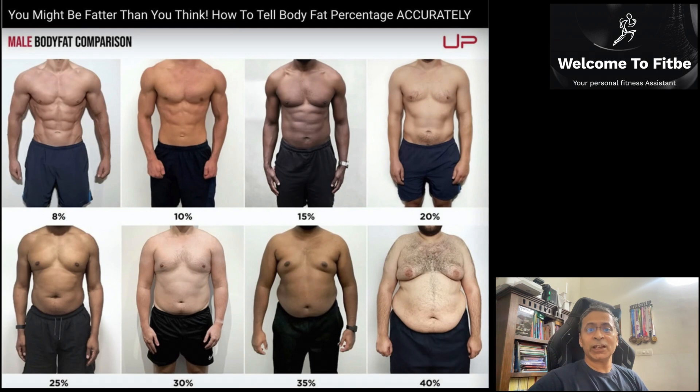I've used the mirror test, and you'll be surprised how close you can get to estimating your body fat percentage level within a few percentage points. This is for both men and women. Pictures are on the screen — all one needs is to stand in front of a mirror and compare them with the pictures on the screen.